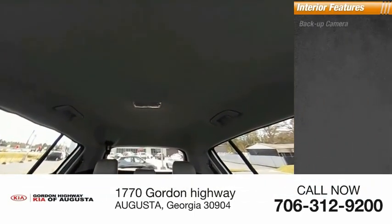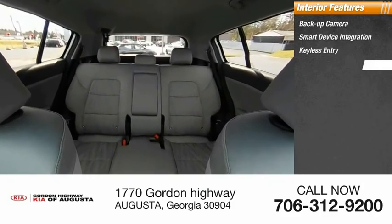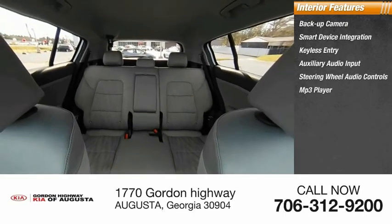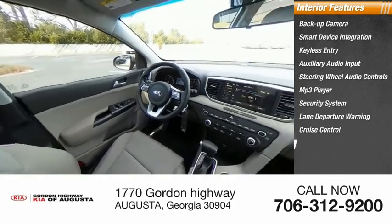Inside you'll find a backup camera, smart device integration, keyless entry, auxiliary audio input, steering wheel audio controls, MP3 player, security system, lane departure warning, cruise control, and trip computer.